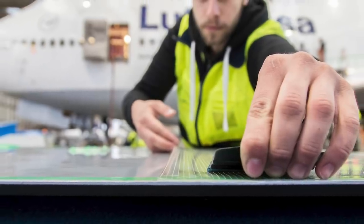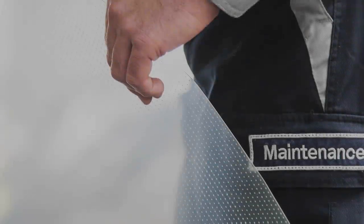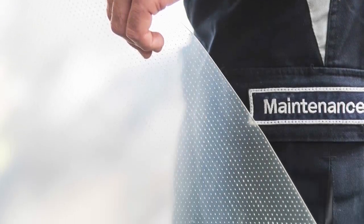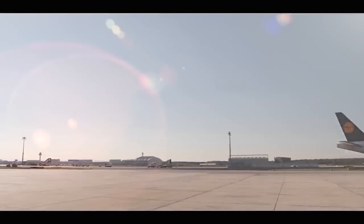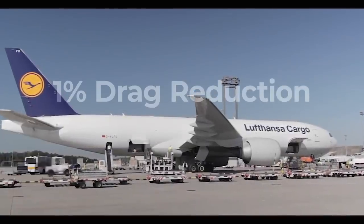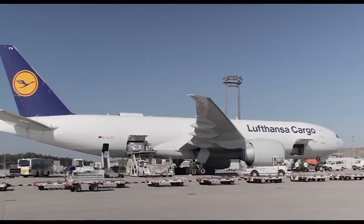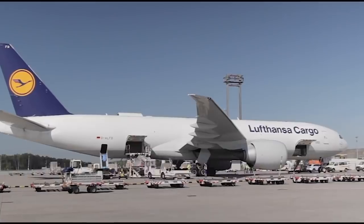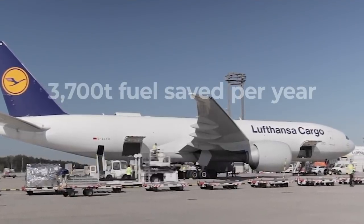In simpler terms, due to this lower friction, the aircraft doesn't need to work as hard to fly, leading to fuel savings. Interestingly, it seems as though these fuel savings won't be insignificant. According to Lufthansa, the technology will reduce an aircraft's drag by 1%. Across the fleet of 10 Boeing 777F aircraft, the airline believes it will save around 3,700 tons of jet fuel each year.